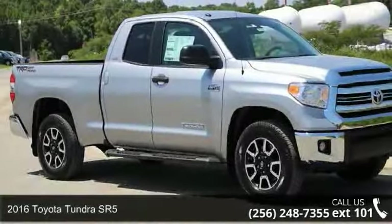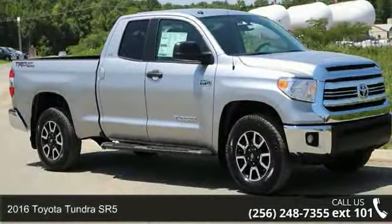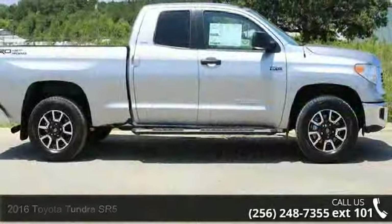Arrive in style with this 2016 Toyota Tundra SR5. This may be the set of wheels you've been looking for.